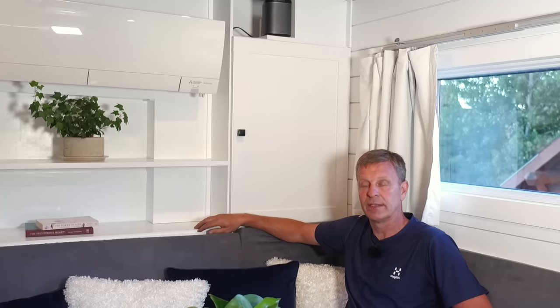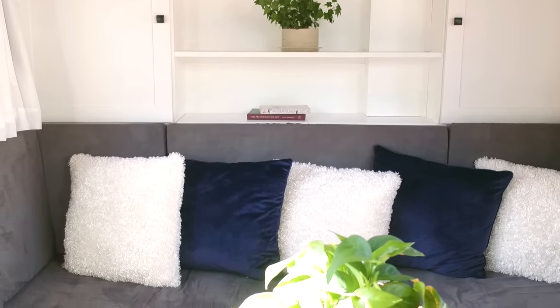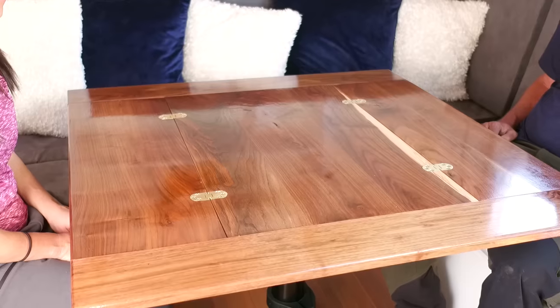Here I'm sitting in the lounge. This area was originally designed to be our bedroom, but we realized in wintertime we needed a place to sit, eat, and have friends over. So we pivoted and made this a lounge area where we can actually seat up to eight people around this table. We can have it in a cocktail configuration with the table folded low, or bring it up and fold it out with the leaves in to make it a dining room table.